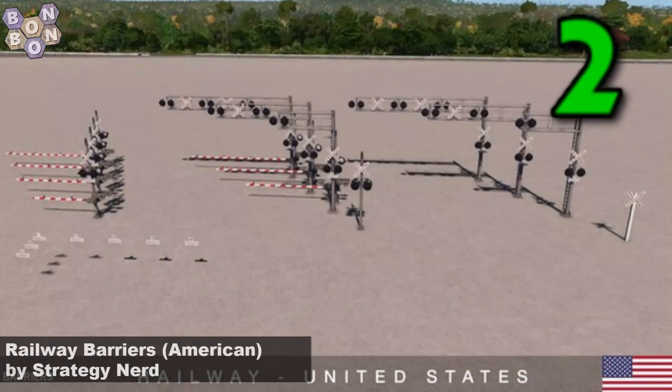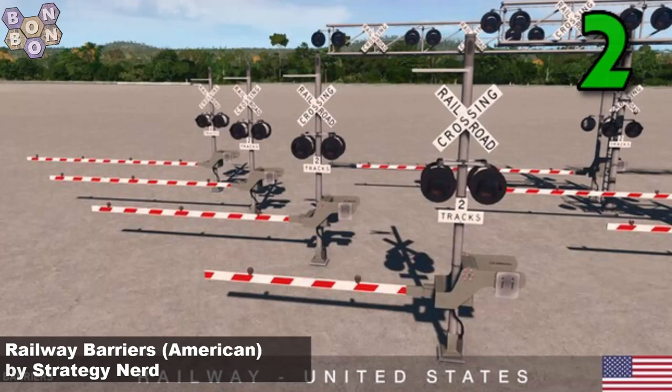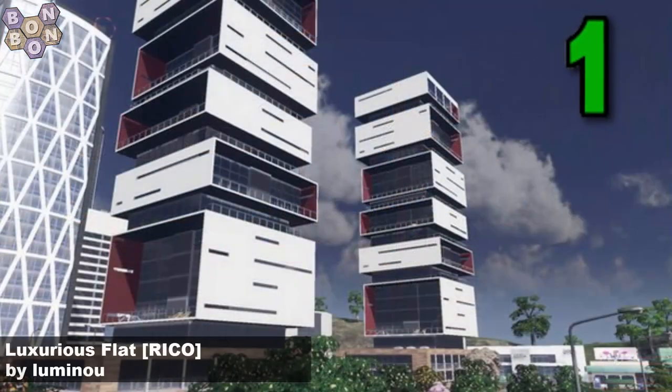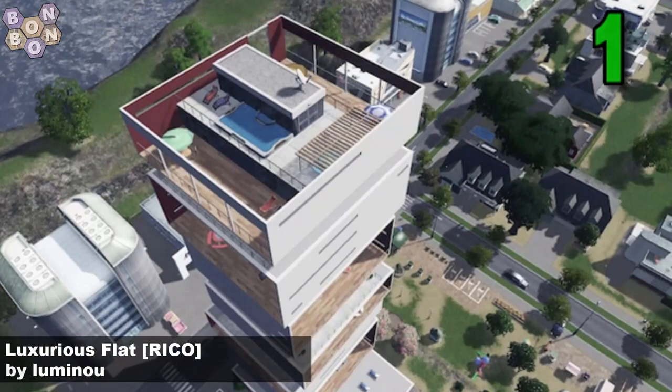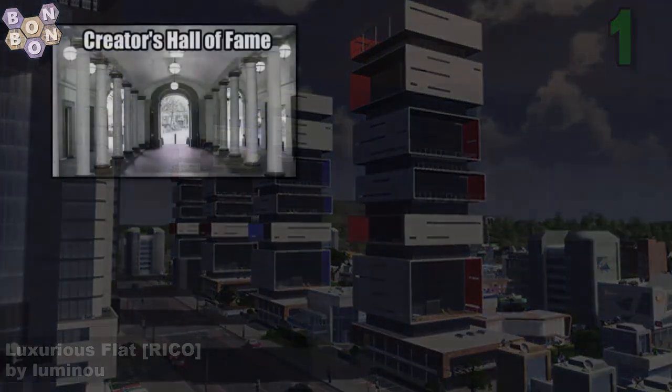But number 2, we have Railway Barriers American by Strategy Nerd. Yeah, we've had Canadian, now we've got American. Whatever next — Belgium? Come on, could there be some Belgian barriers? And number 1 this week, we have the Luxurious Flat Rico by Luminou. These are luxury flats and they've probably cost you a lot to live in, but we're getting them for free from Luminou because Luminou is very generous with their time. Thanks Luminou, you're this week's number one.